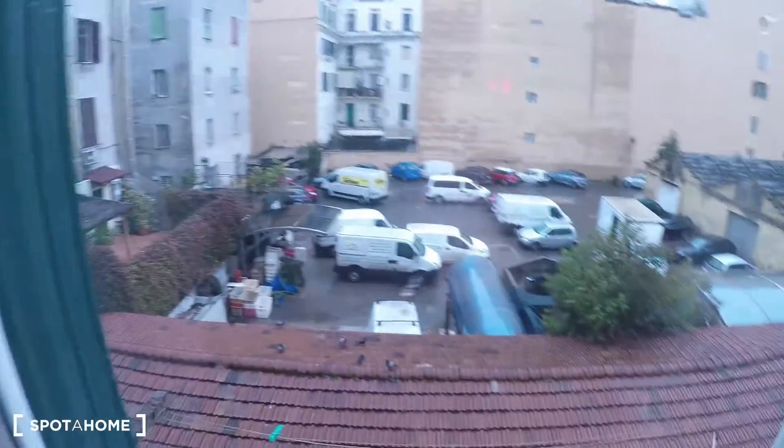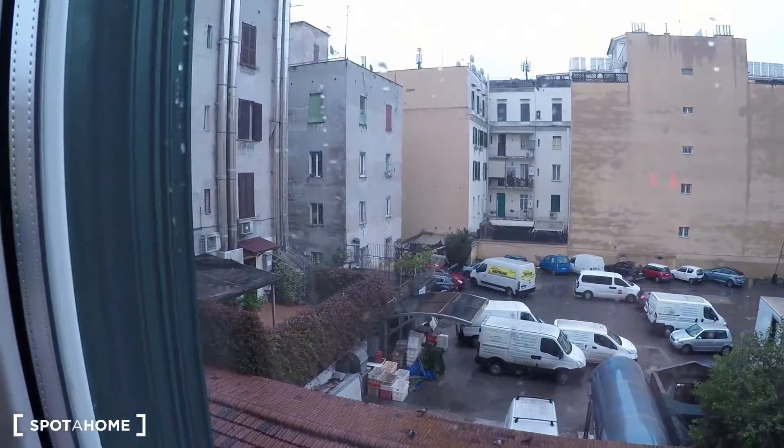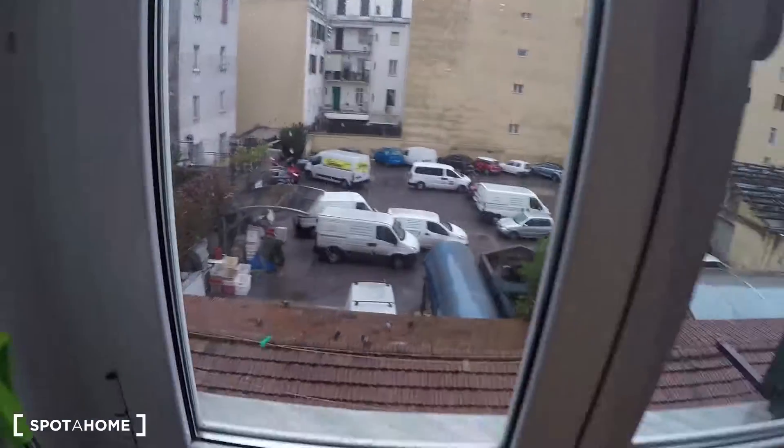Over here the view is internal, to a parking area, so it's very, very quiet.